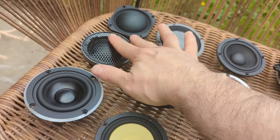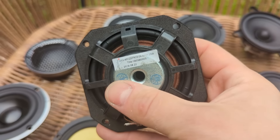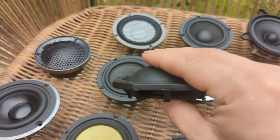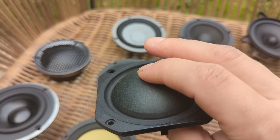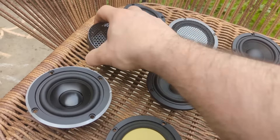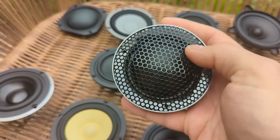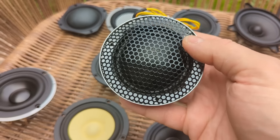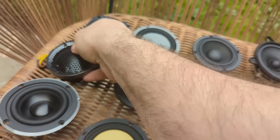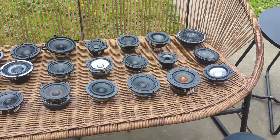I also have two dome mid-ranges which I'll probably not include in the main comparison, but I'll show them. One is a Peerless dome driver available in China at maybe seven to ten pounds per driver. The other might be comparable to Morel drivers I've tested before in the Honda Jazz. But these are all the drivers — quite a lot of them — so it's going to be a lot of testing.